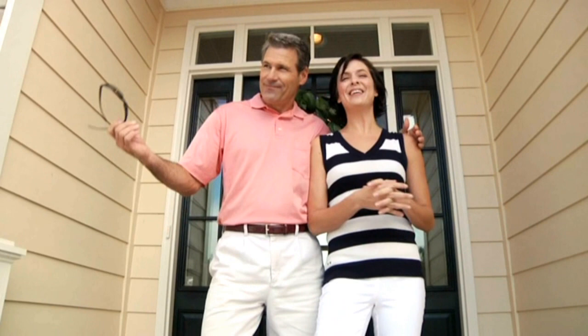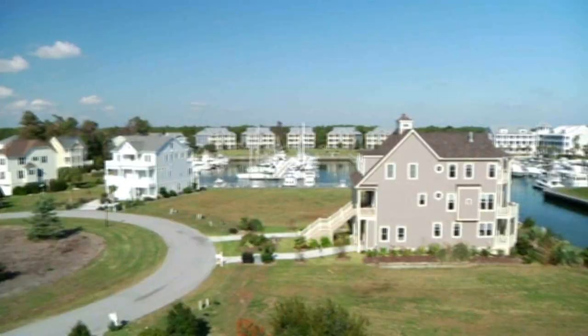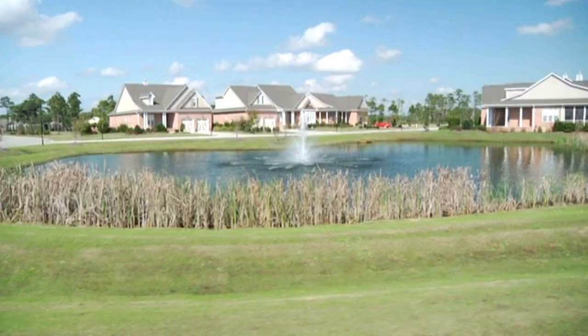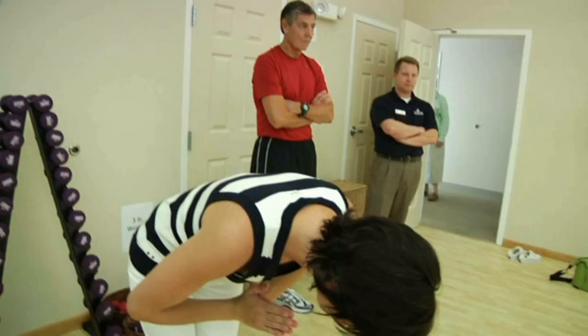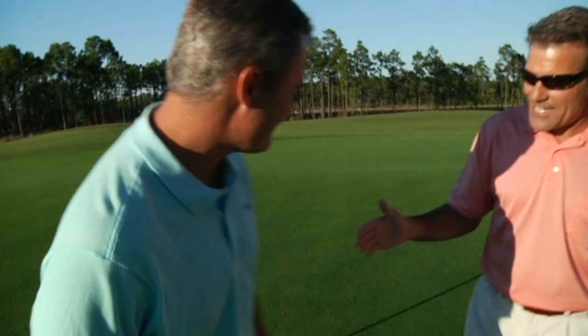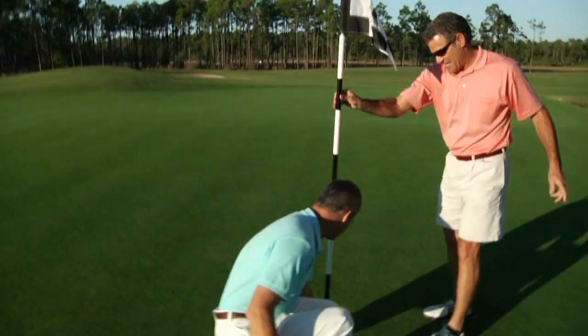Hi, I'm Judy and I'm Tom. Welcome to a day in the life of us here at St. James Plantation in the beautiful coastal town of Southport, North Carolina. Why all the excitement? This is every day at St. James — it's the number one selling community in the coastal Carolinas. So come on, let's go check it out.